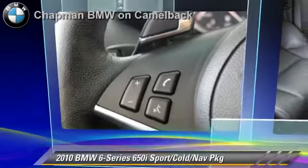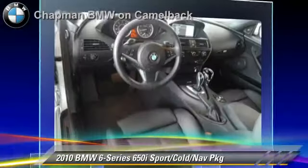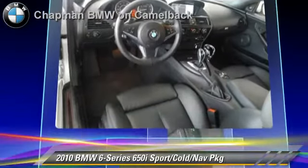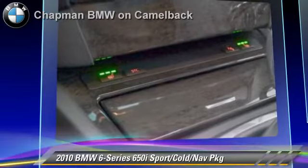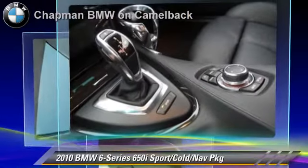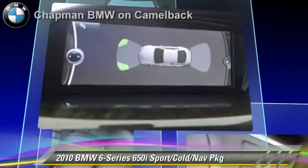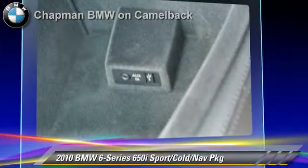The 2010 BMW 650i, powered by a 4.8 liter V8 engine with a 6-speed automatic transmission. This vehicle, with fewer than 45,000 miles on the odometer, gets up to 17 miles per gallon. This BMW features heated power mirrors, premium package, and panorama roof.